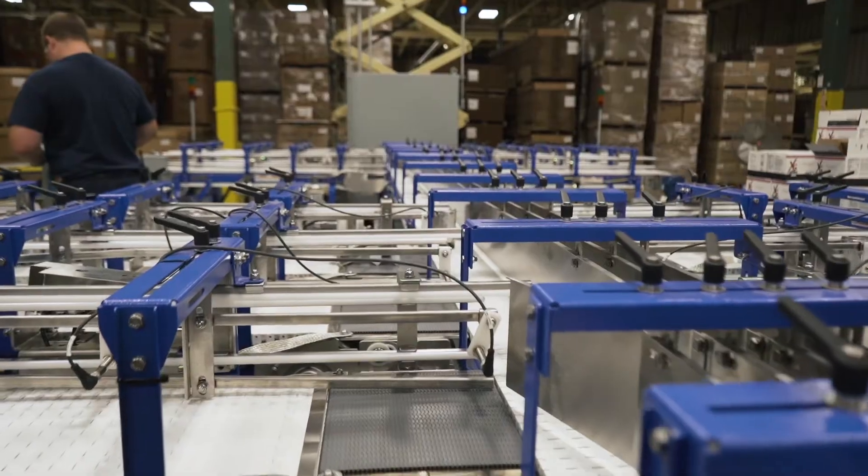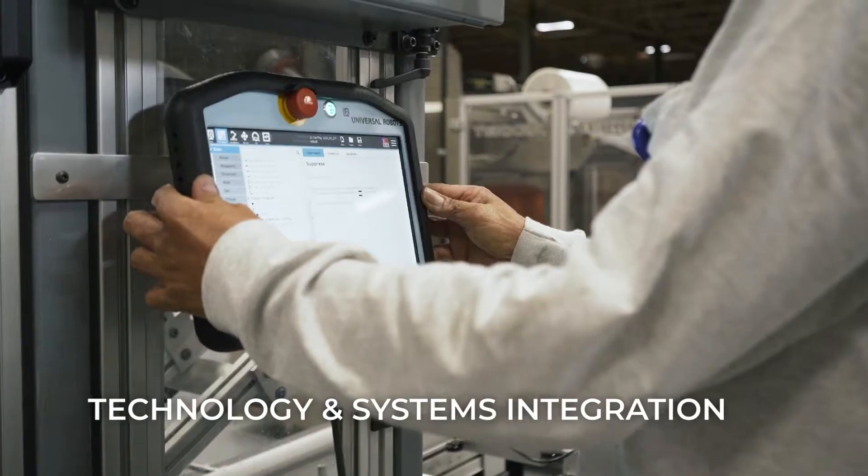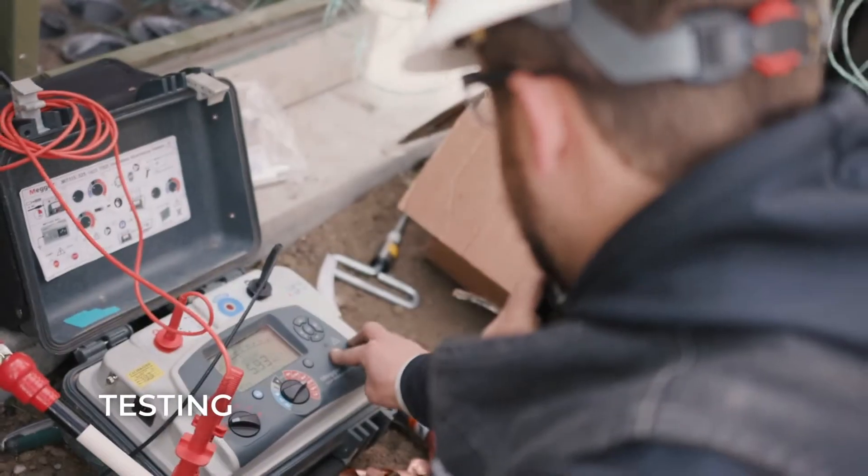Our industrial clients make use of a multitude of BIST Electric services, specifically automation, technology and systems integration, communications, testing, and engineering.